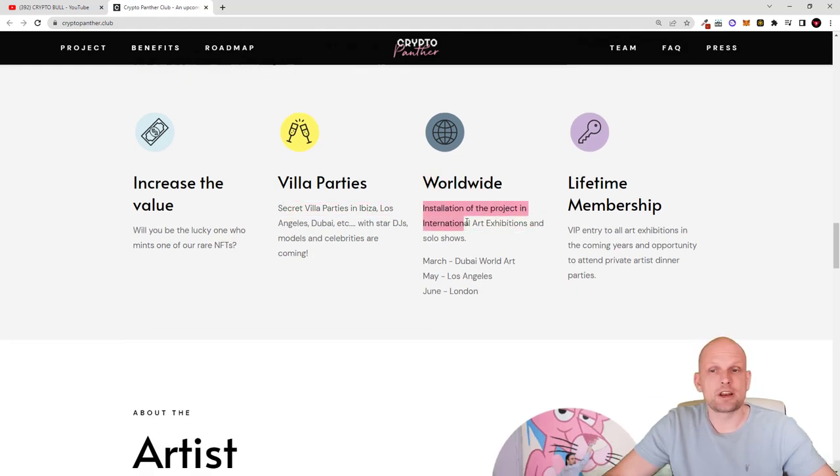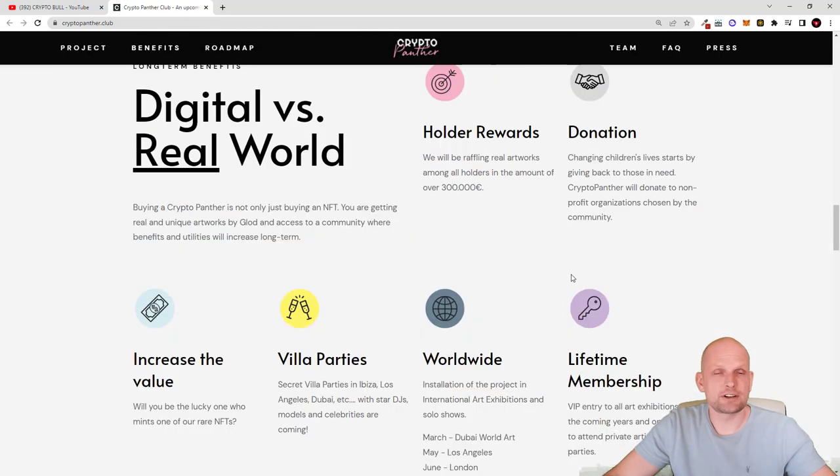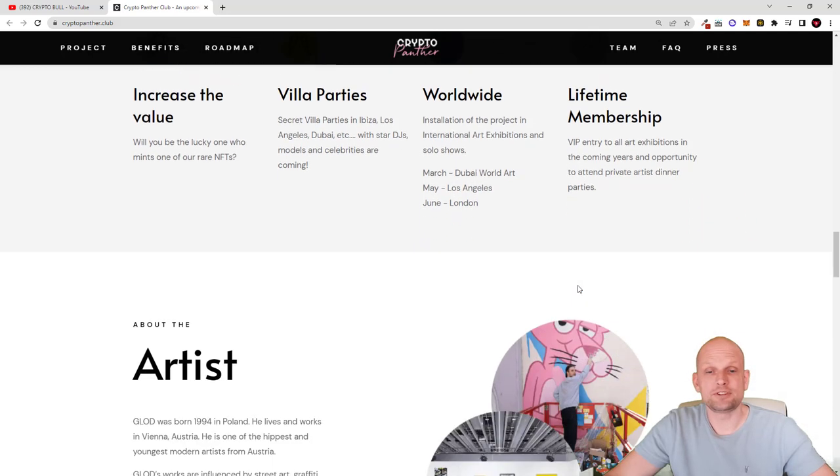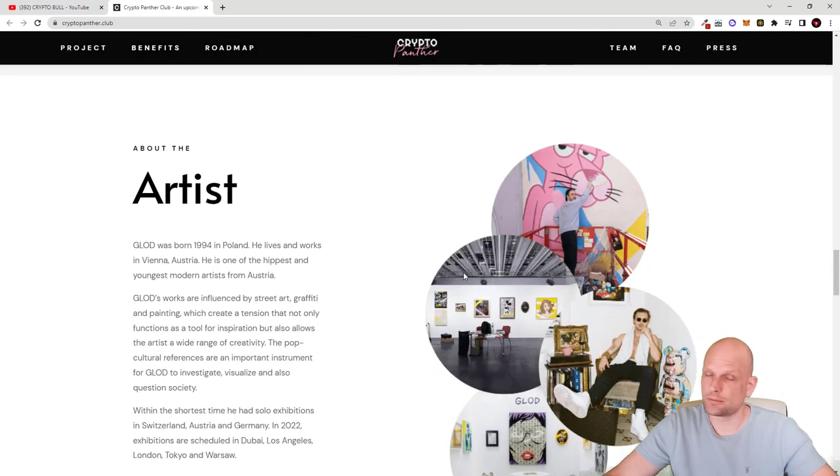There will also be installation of the project in international art exhibitions and solo shows — in March Dubai World Art, May Los Angeles, and June London. And as an NFT hodler you will be granted a lifetime VIP membership, including VIP entry to all art exhibitions in the coming years and the opportunity to attend private artist dinner parties.